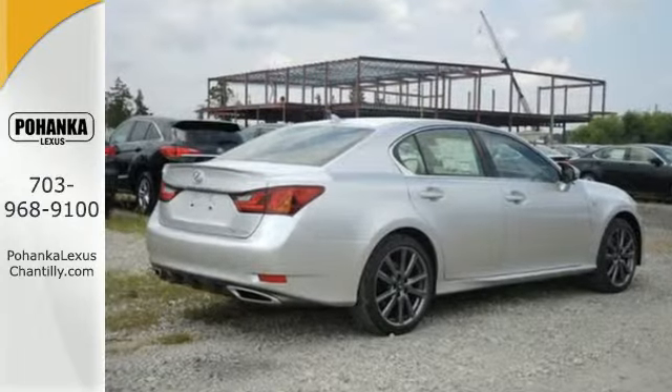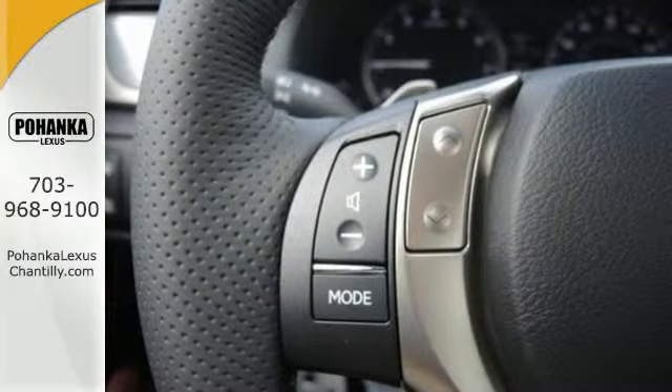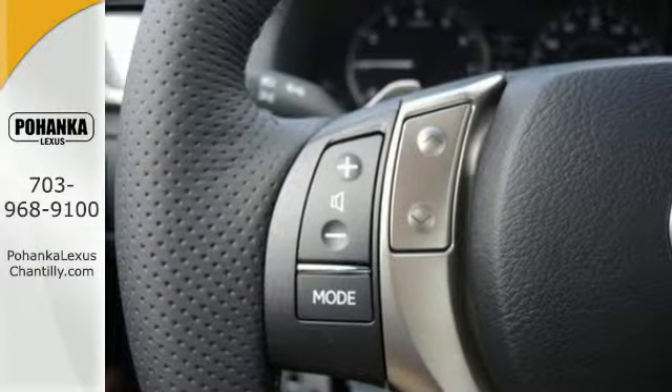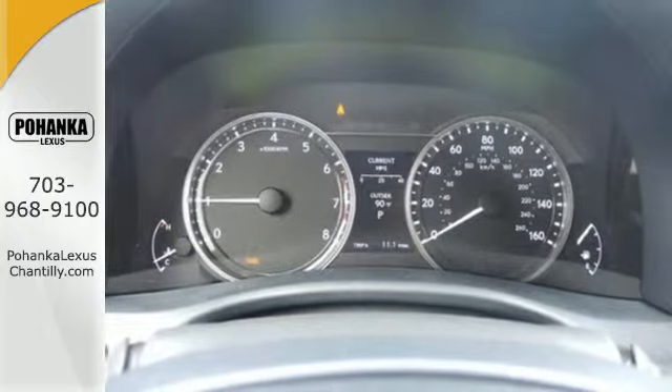It has unmatched safety features like the multiple airbag system, stability and traction control, fog lights, and heated mirrors. Additionally, it includes remote keyless entry.